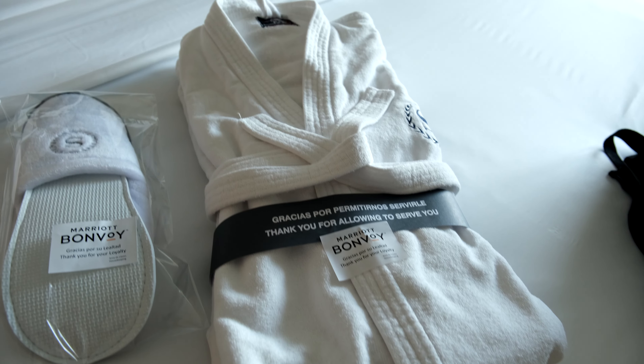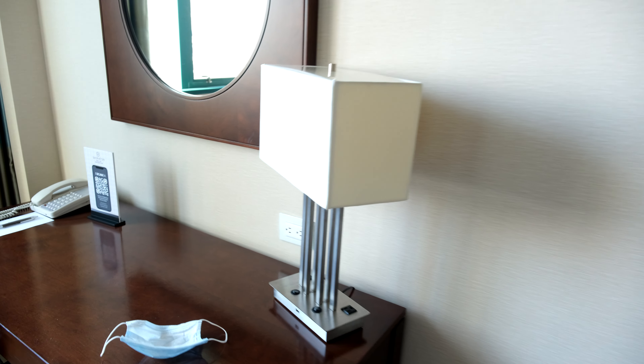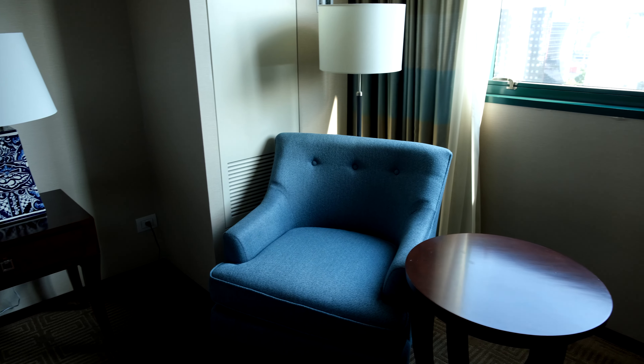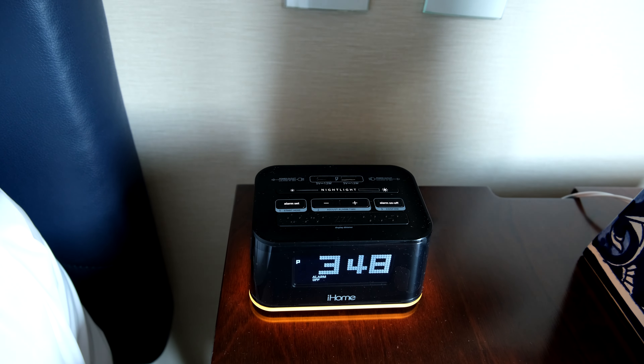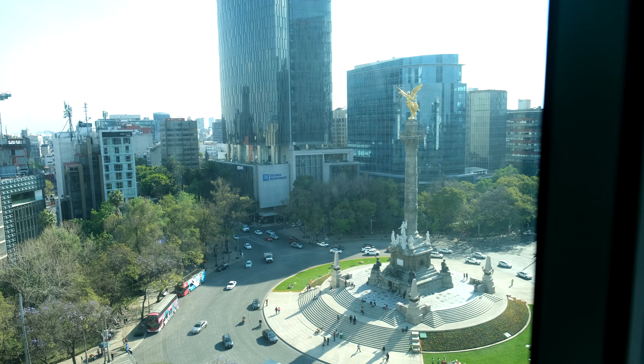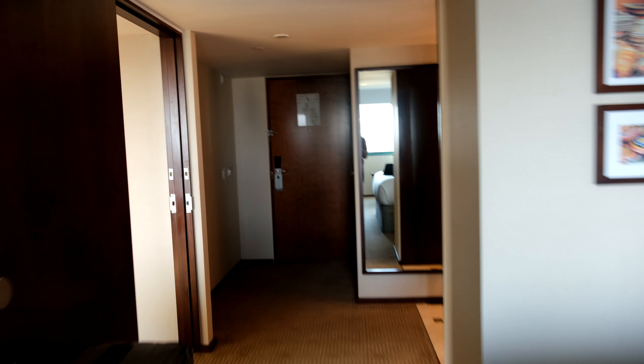I'm guessing this is in the Reforma Tower, so you could get a corner suite at the other end of the hotel and not have a view of the Angel of Independence — so keep that in mind. The room served its purpose for the view really. It's not the most modern or stylish design by any measure, but I did enjoy the view. They also have a Bose Bluetooth speaker with good sound quality, which is another nice thing about the room. As you can see the Angel there — you have an excellent view of Mexico City.